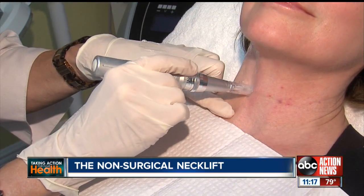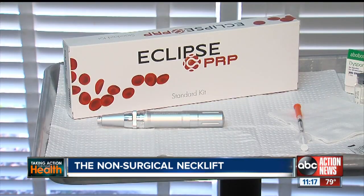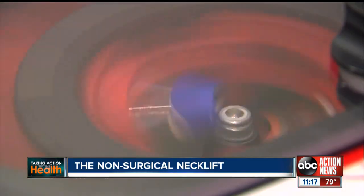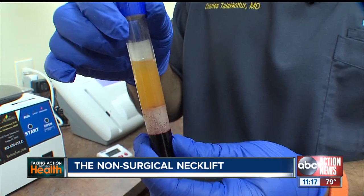Then, tiny microscopic needle holes are made in the skin, followed by platelet-rich plasma. Denise says microneedling allows a serum spun and separated from your own blood to get into your skin and stimulate your stem cells. The combination of those different levels of tightening is what's really key with this procedure.